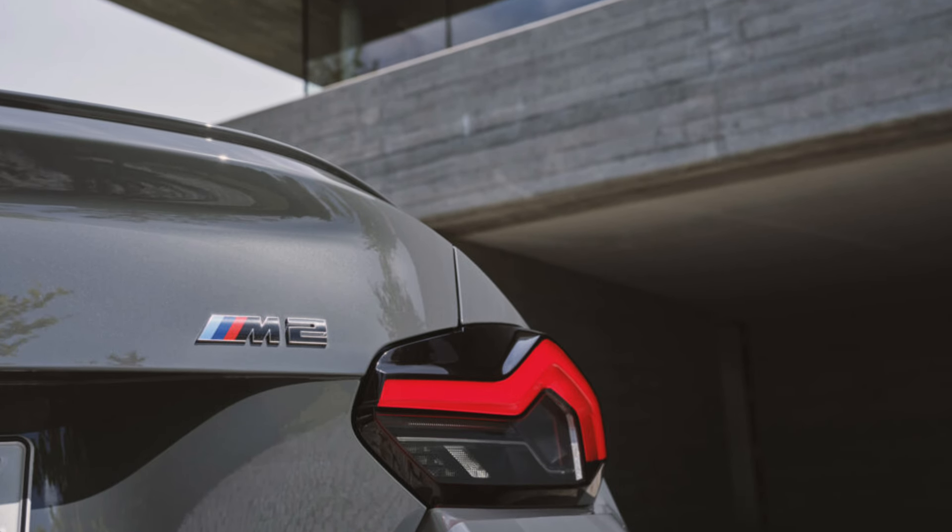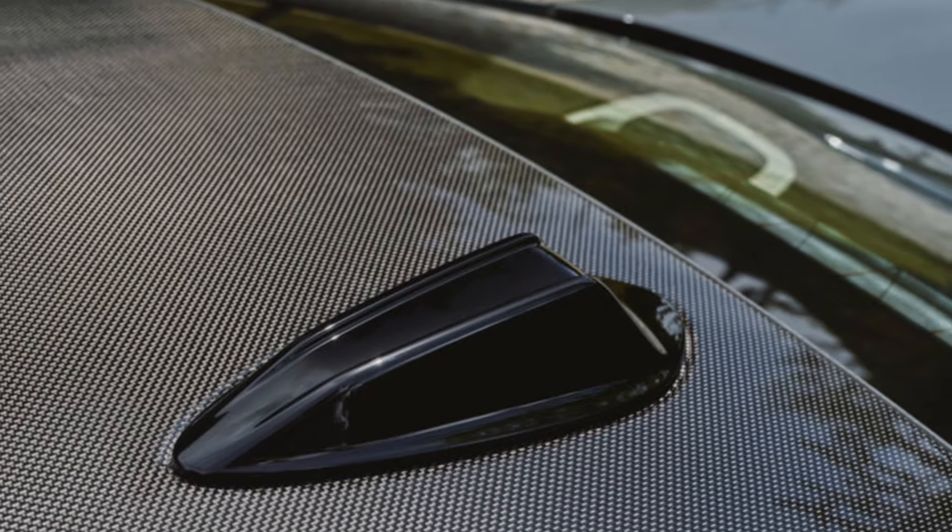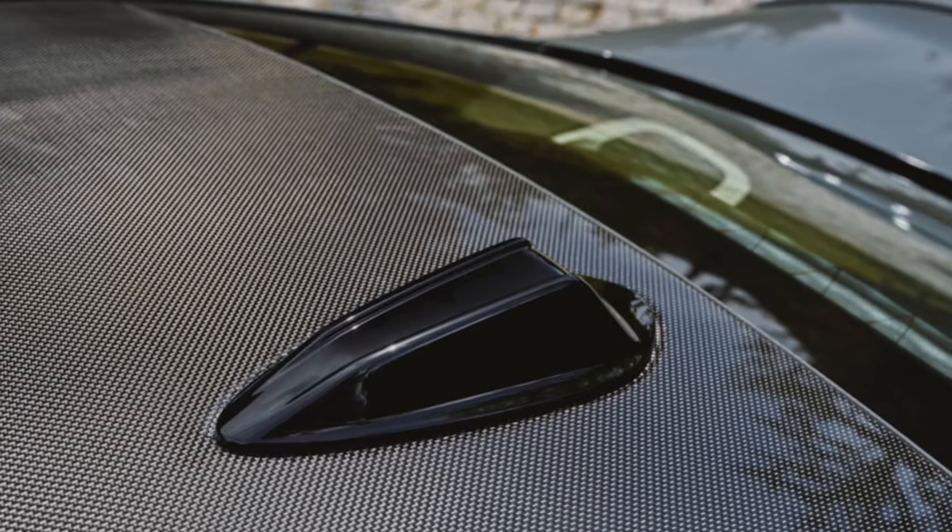Inside, the 2025 BMW M2 comes equipped with the latest iDrive 8.5 infotainment system, which features a larger touchscreen and sharper graphics. The system also comes with a variety of modern connectivity features such as Apple CarPlay and Android Auto.